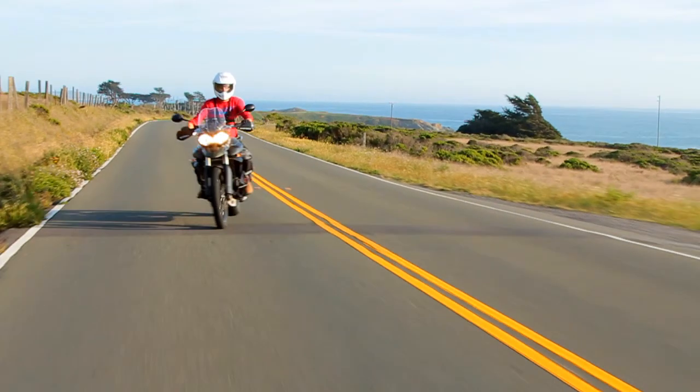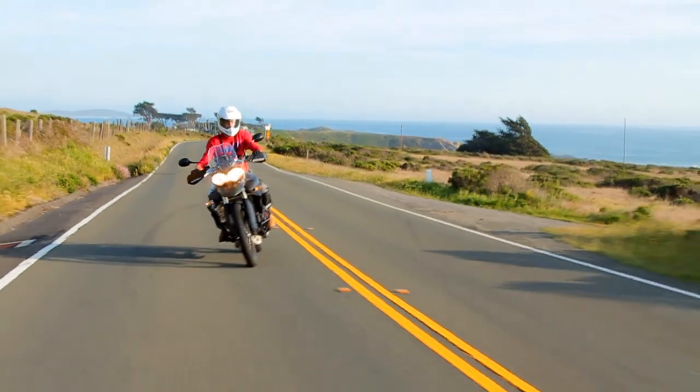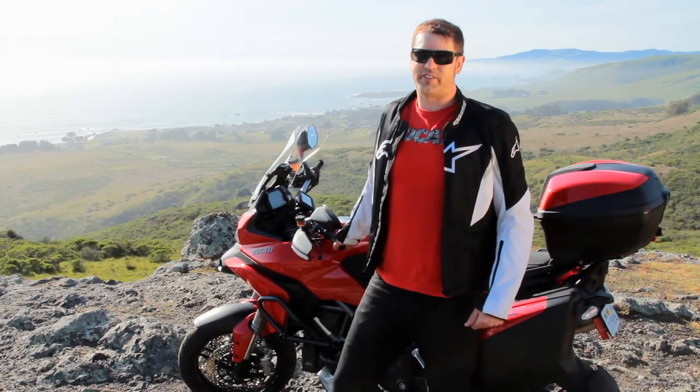From April through November we don't have rain. It's perfect — when it would typically be hot elsewhere, it's 70 degrees here and sunny.